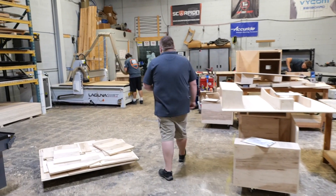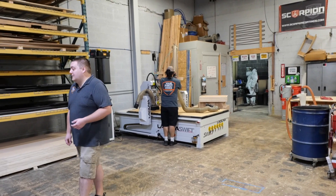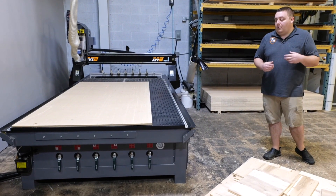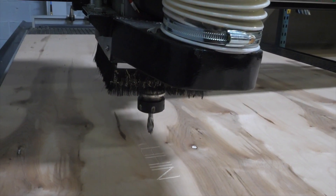Our first machine, purchased in 2016, is a Laguna Swift, which we started our business off of. Then in 2019 we added the Laguna M2 with the automatic tool changer when we started increasing our product offerings, getting into more plastic and engraving of some of our products.